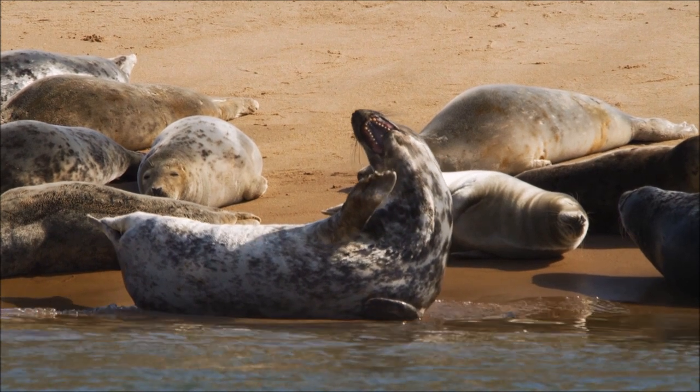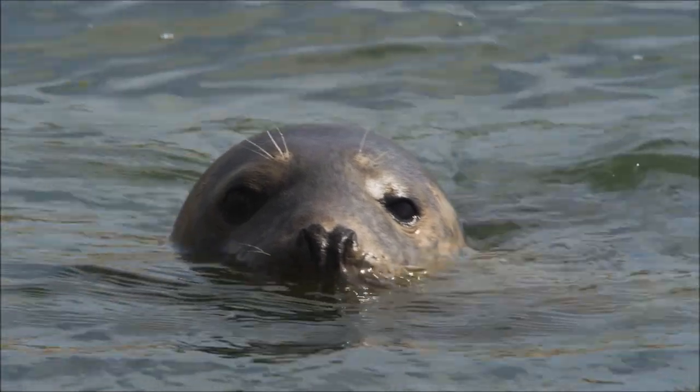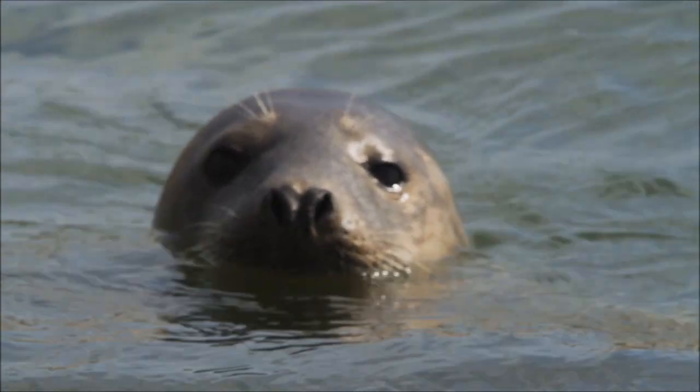Grey seals have a grey and brown fur with a unique pattern on their body. You can identify a grey seal by their long muzzle and parallel nostrils. Their head is much more dog-shaped than a common seal.